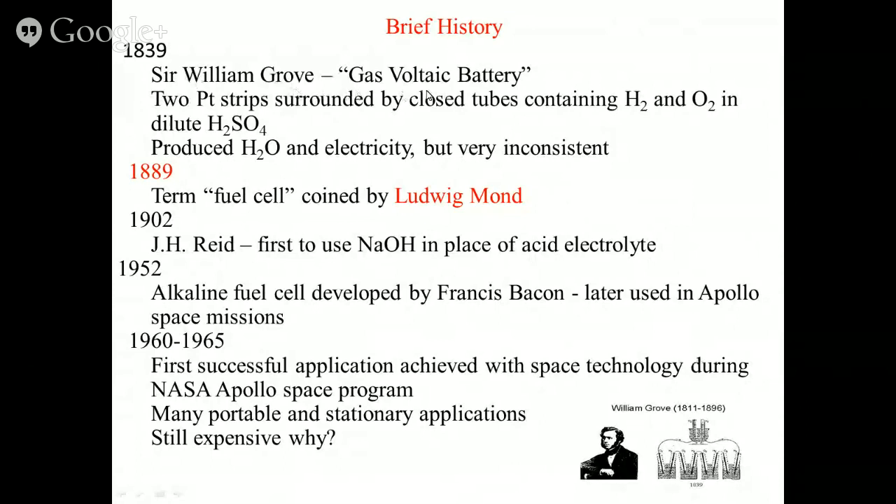In 1839, William Grove used a gas voltaic battery. Grove's cell used two platinum strips in closed tubes containing hydrogen and oxygen in dilute sulfuric acid, producing water and electricity. However, being an open-type cell it was very inconsistent. In 1889, Ludwig Mond coined the word 'fuel cell.' In 1902, sodium hydroxide was first used instead of sulfuric acid — this is the starting point of alkaline fuel cells.